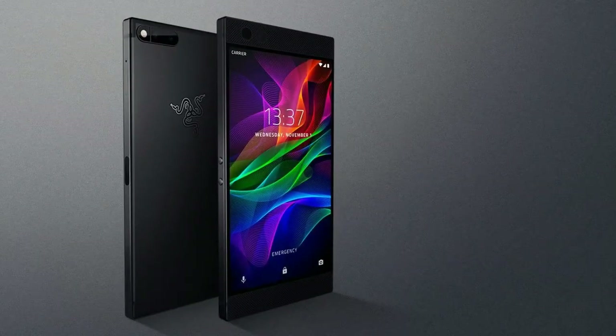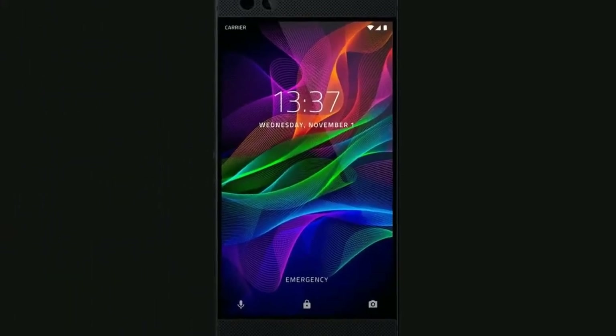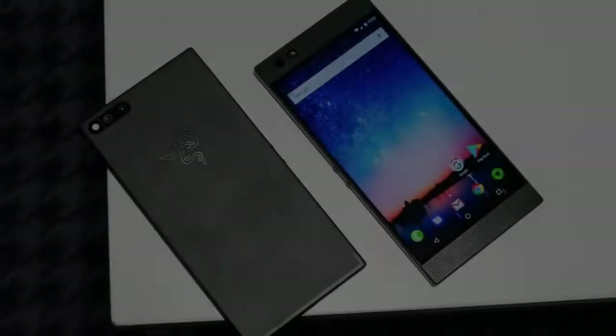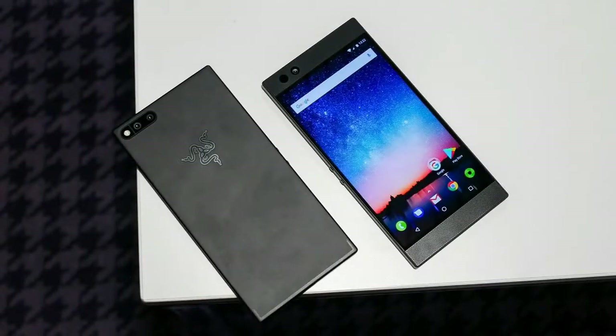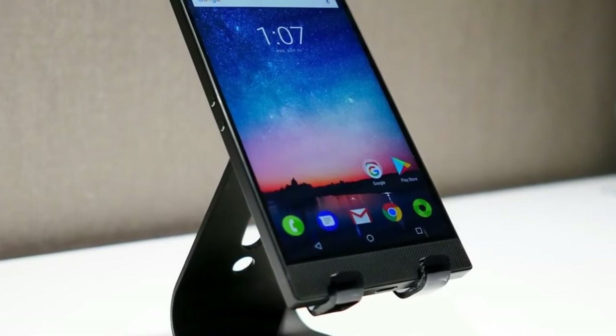Razer Phone owners should find the update rolling out to their phones at some point in the middle of April, if everything goes to plan. Razer has also made a developer preview of the software available for download, should you want to manually flash the Oreo 8.1 update to your handset and help Razer squash some bugs along the way.